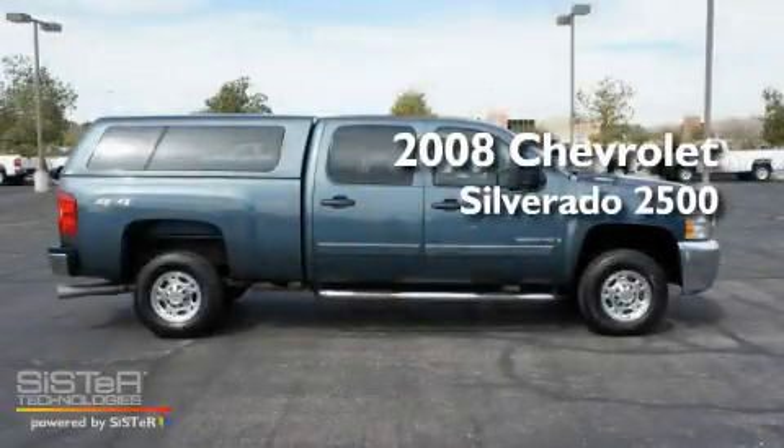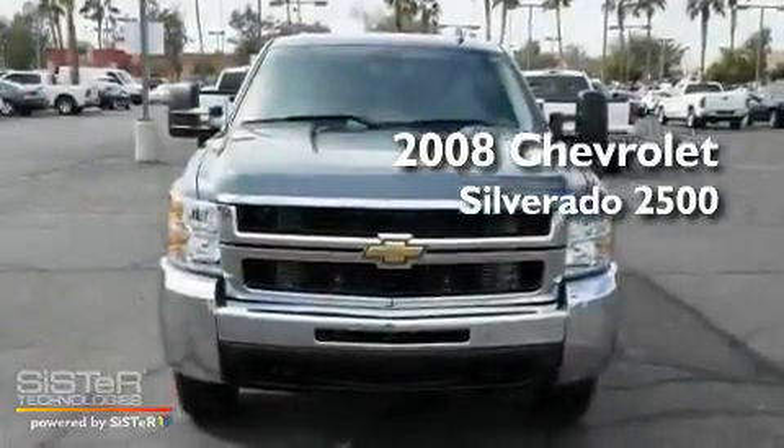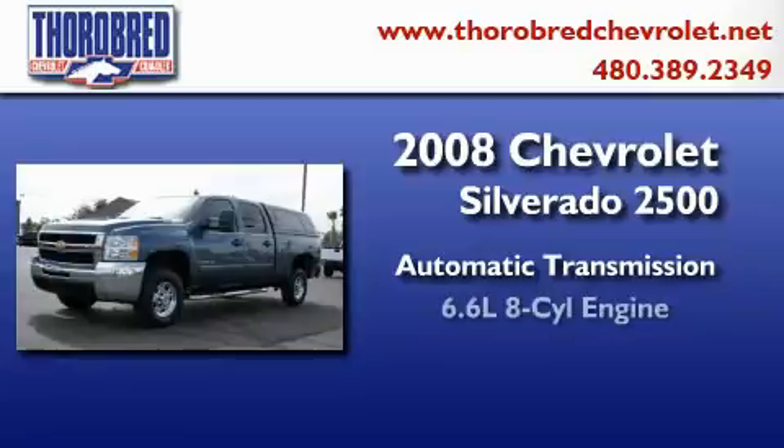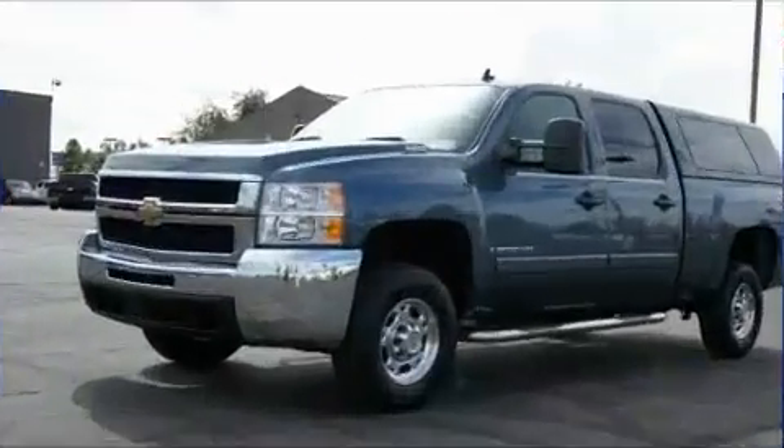This is a certified pre-owned 2008 Chevrolet Silverado 2500. This truck has an automatic transmission, a 6.6 liter V8, and four-wheel drive.